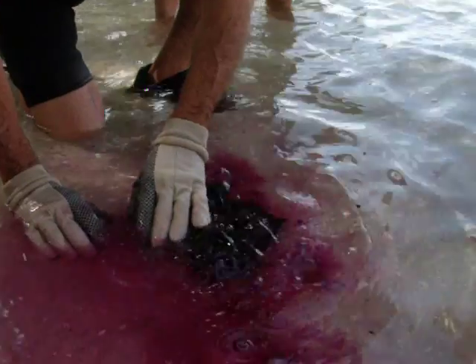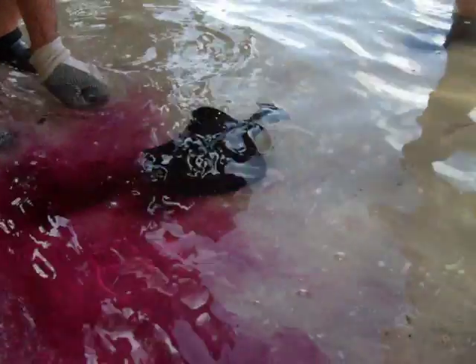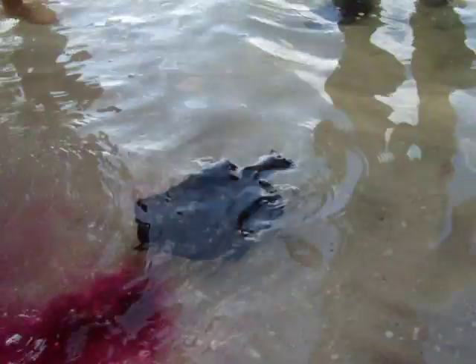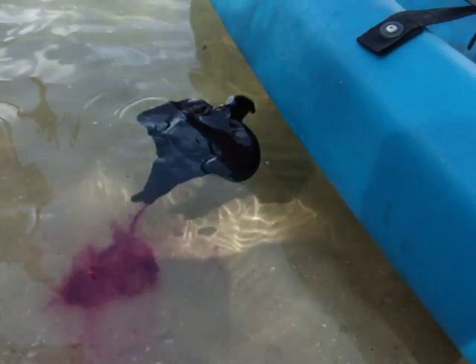What is it called? Inkfish. For obvious reasons. He's had enough of this. Oh, cool. Look at him. Oh, he's really squirting it out now. Look at him.